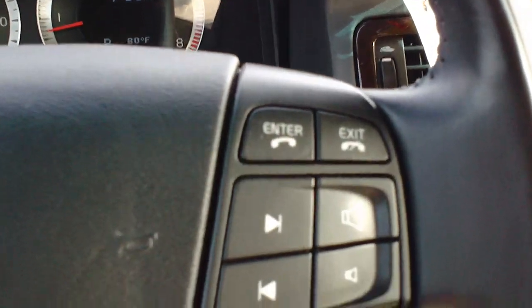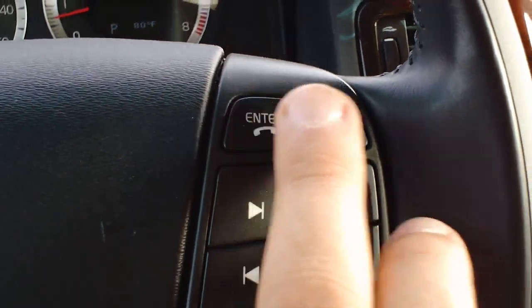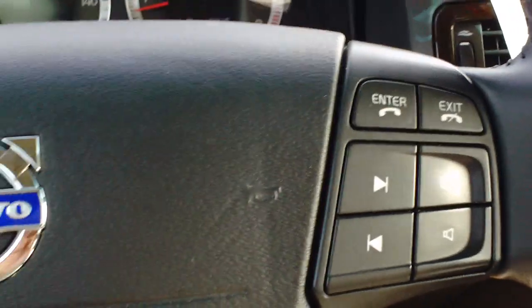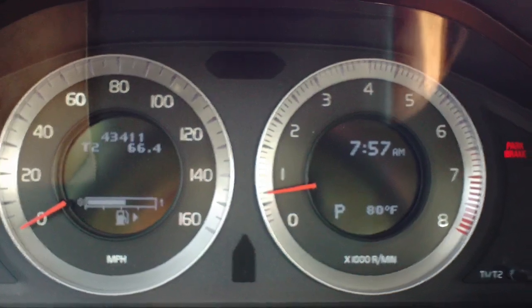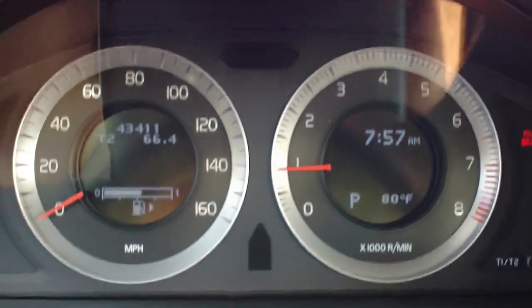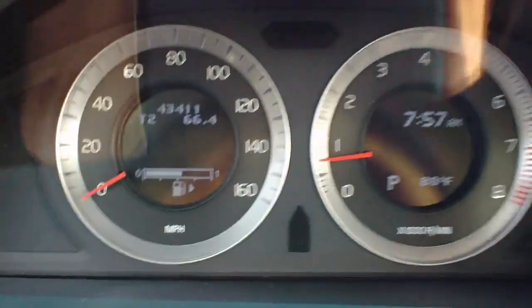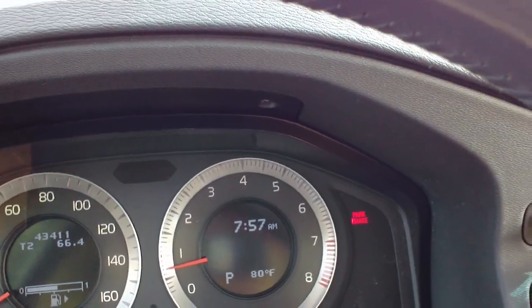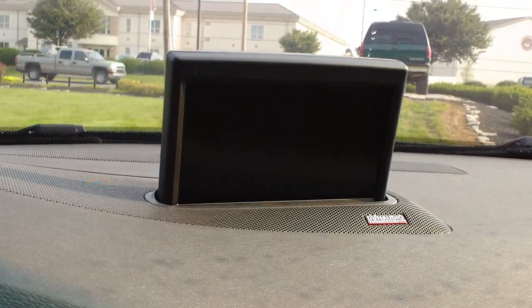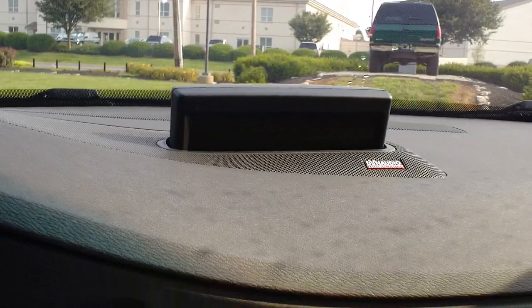On the right you have your radio controls, volume and seek, and you also have your Bluetooth. Now on the dashboard, you can see the gauges are set up nice and clean. You can see the RPM meter jump there, and you can see the original miles there at 43,000. Now this car is equipped with GPS as well, that comes up out of the dash. What a cool feature. I'm just going to let that drop right back in again.